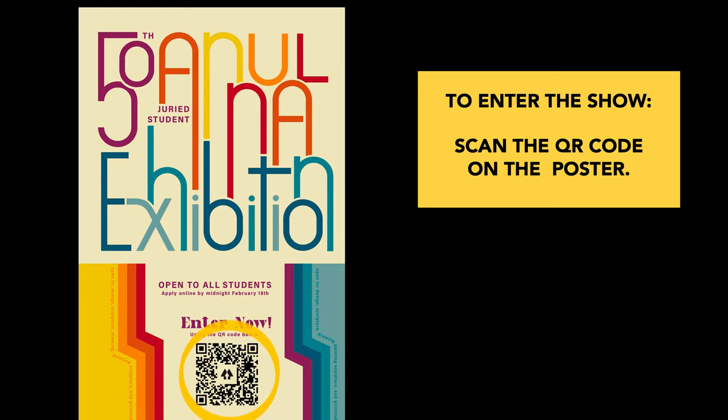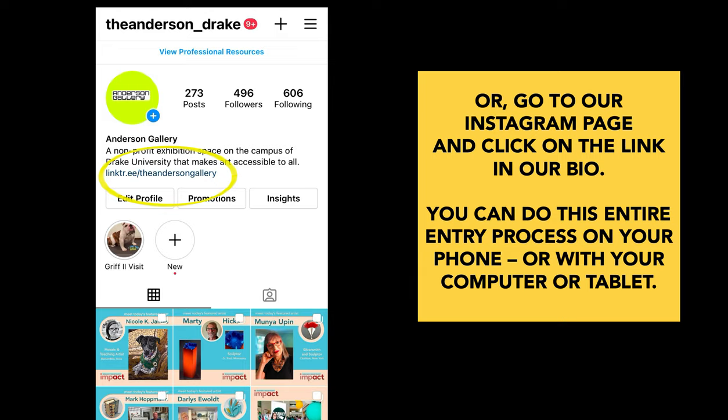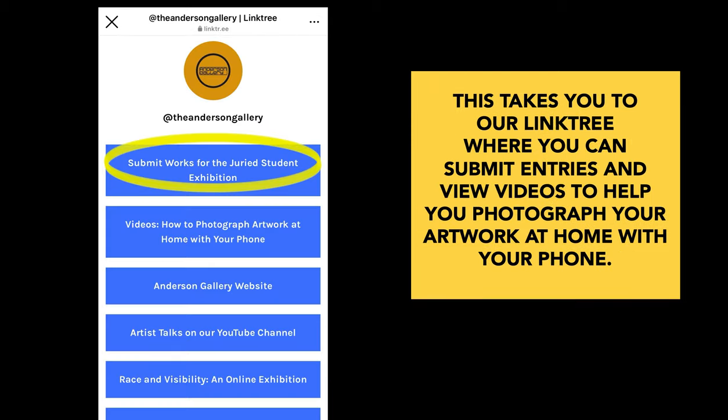To enter the exhibition, you can scan the QR code on the poster, or you can go to our Instagram page and click on the link in our bio. What's great is that you can do this entire entry process on your phone or with your computer or tablet. When you click on that link, it takes you to our link tree. You can click on submit works for the juried student exhibition and this will take you to our website so that you can enter your artwork.